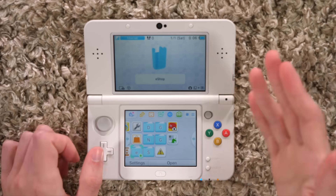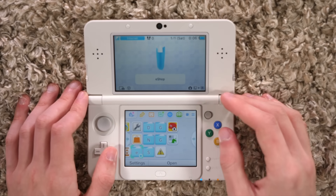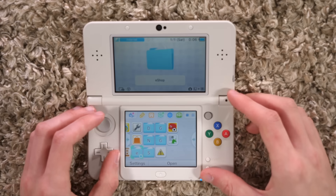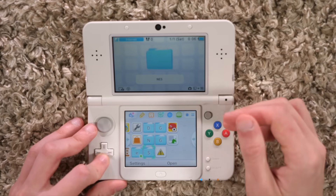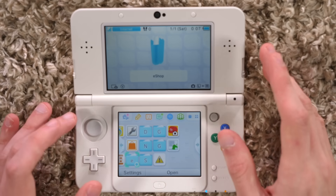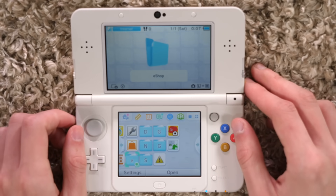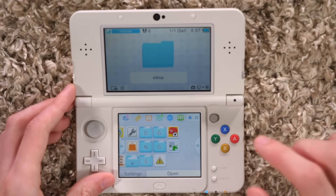I kind of organized things based on the type of game — whether they were just an eShop-only game, full-fledged 3DS games, eShop exclusives, or retail games I downloaded off the eShop. And then we have the older systems: the DSiWare folder, NES, SNES, Game Boy, and Game Boy Color. I'm interested to see exactly what I bought, because I have a very good idea of most of the stuff, but I just want to see it. Let's go into the eShop folder.